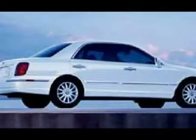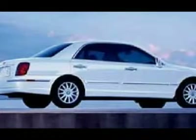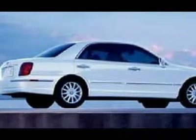Legroom is plentiful, though not quite as spacious as the Avalon. Not only does the 2004 XG350 represent a good bargain for luxury-minded drivers with middle-class wallets, but owners say the ride is smooth, legroom comfortable, and the dash controls ergonomically pleasing.